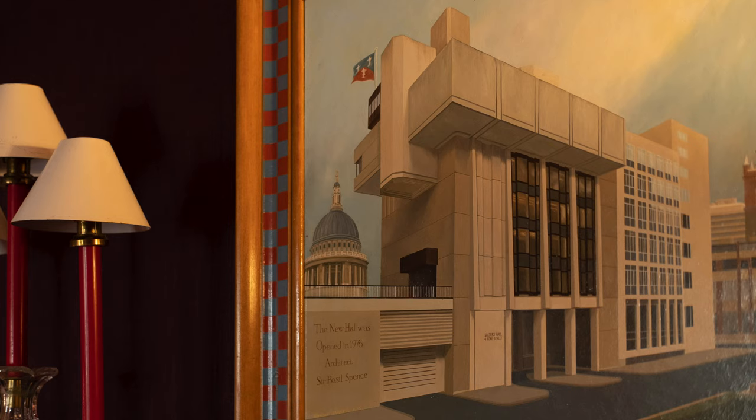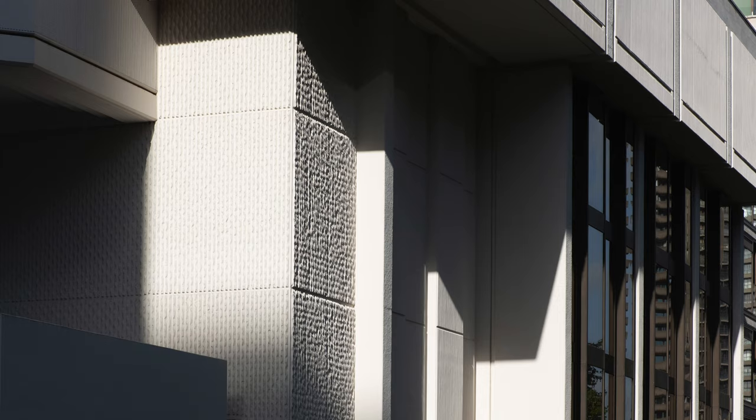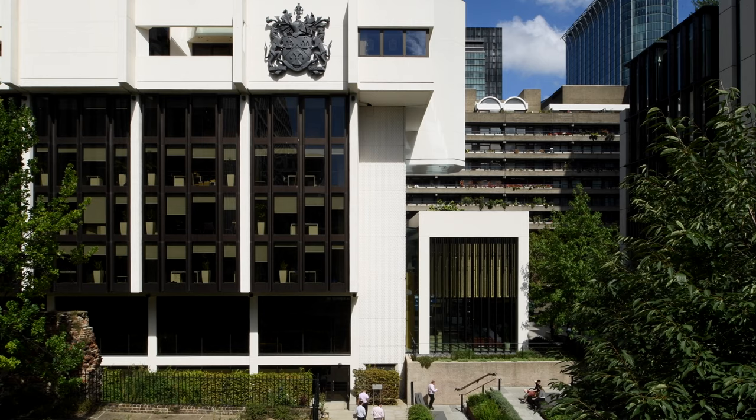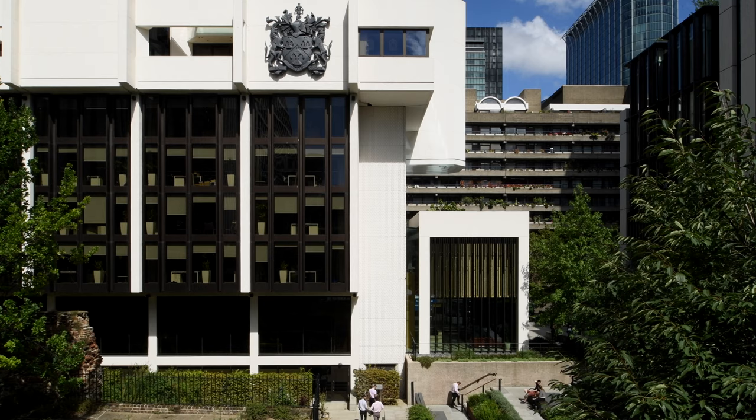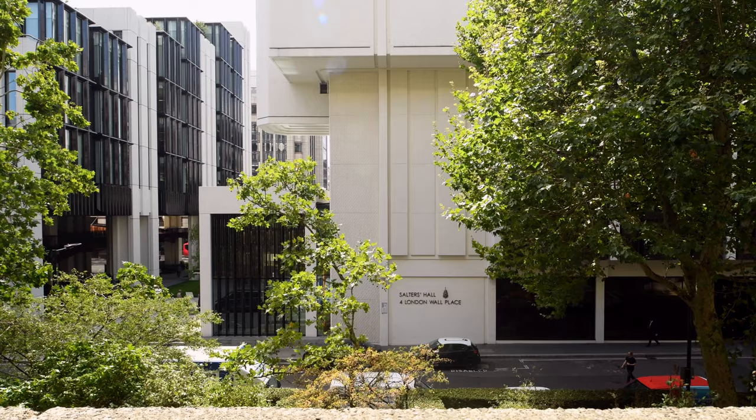Sir Basil Spence won the competition to rebuild Salters' 7th Hall. He worked in conjunction with Sir David Nightingale Hicks, who was a very popular and fashionable 1960s and 70s interior designer. Hicks was also a liveryman and later a master. Salters Hall is a great example of late brutalism, constructed of white concrete moulded in situ and then pick-hammered for surface interest. It has easy spaces that link to each other, four floors of office space and then the three floors of the Salters company above that.